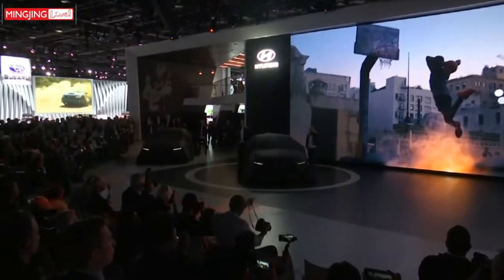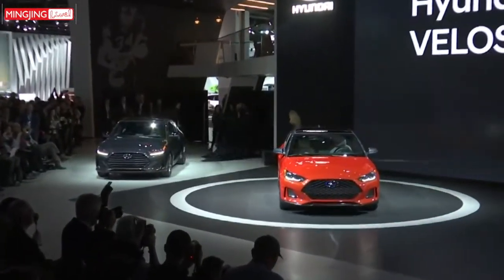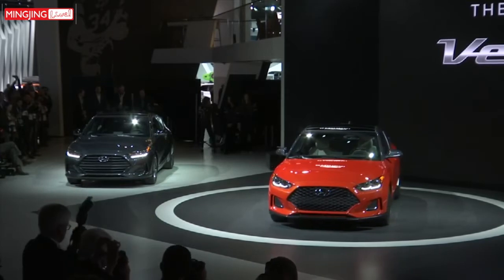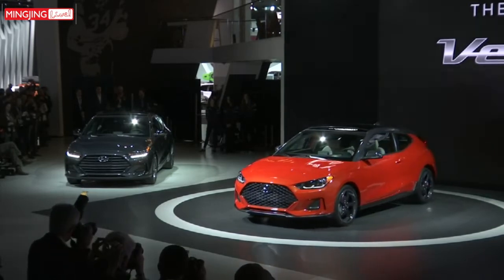It was first introduced back in 2011, never really living up to the hype, but the new design — looking more muscular and compact for 2019 — brings new promises. This time round, Hyundai has boosted the power of the engine in the standard model to 147 horsepower, and the turbo version has a speedier 201 horsepower engine.